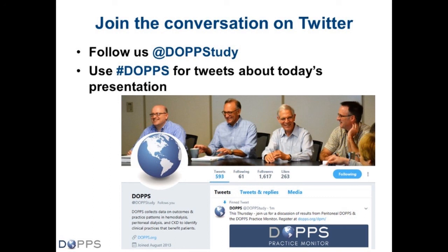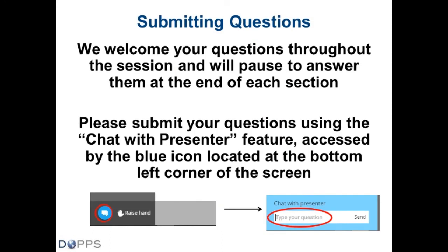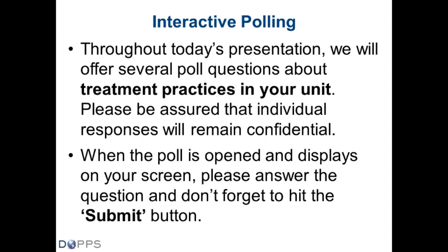We encourage you to tweet and join the conversation on Twitter — follow us at DOPSstudy. We've tried to make these Web conferences as interactive as possible. We encourage folks to submit questions throughout the session using the chat with presenter feature at the bottom left corner of the screen. We'll also have polling questions presented at various time points. When the poll displays on your screen, please answer and hit the submit button. All responses will remain confidential.